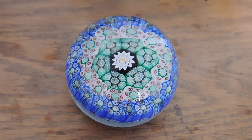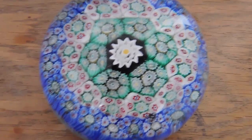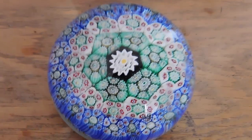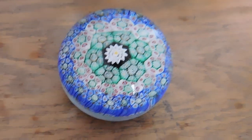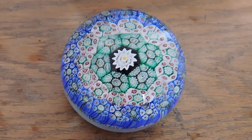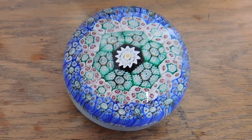I also sold this lovely millefiori paperweight — no sorry, $68, free shipping. Shipping is quite a bit because it's very heavy, but I got that at the flea market for $15 I think. So pretty, I love this one.